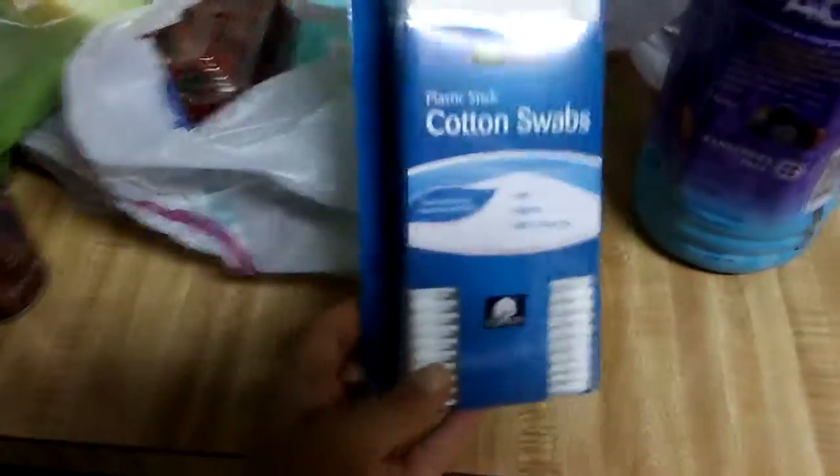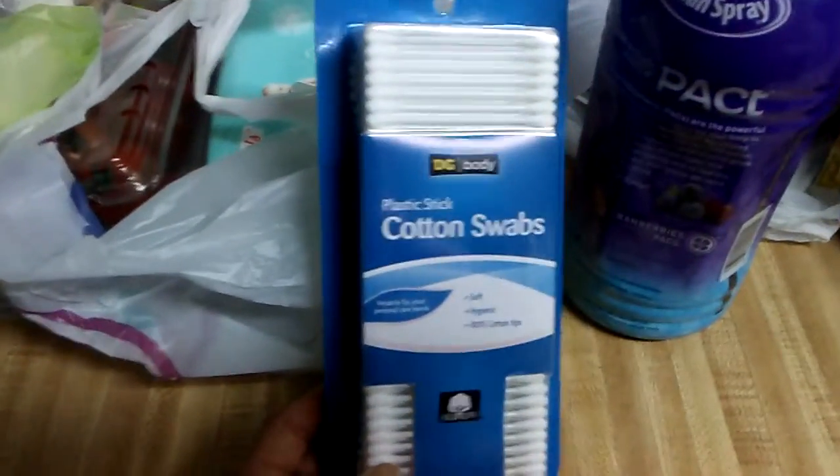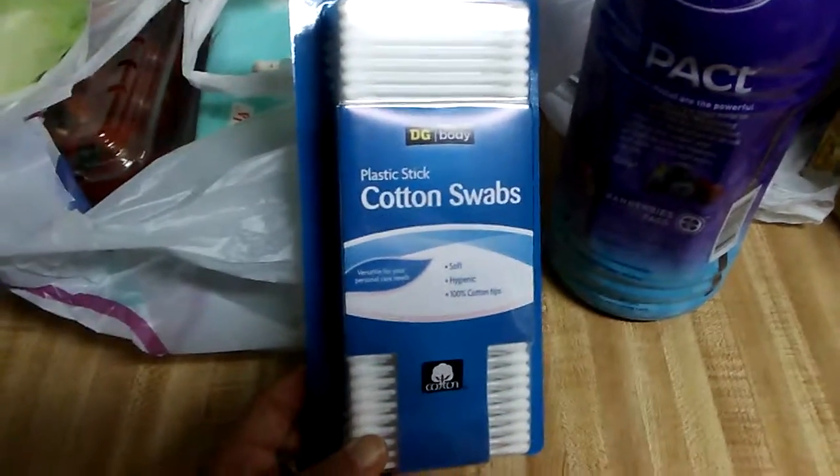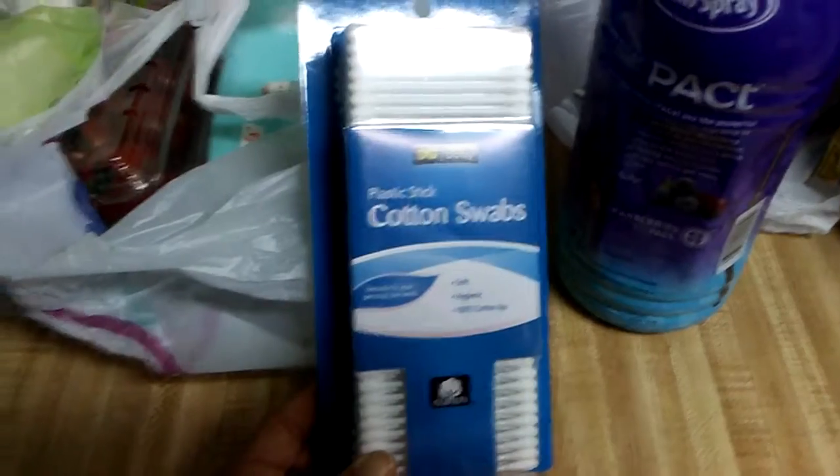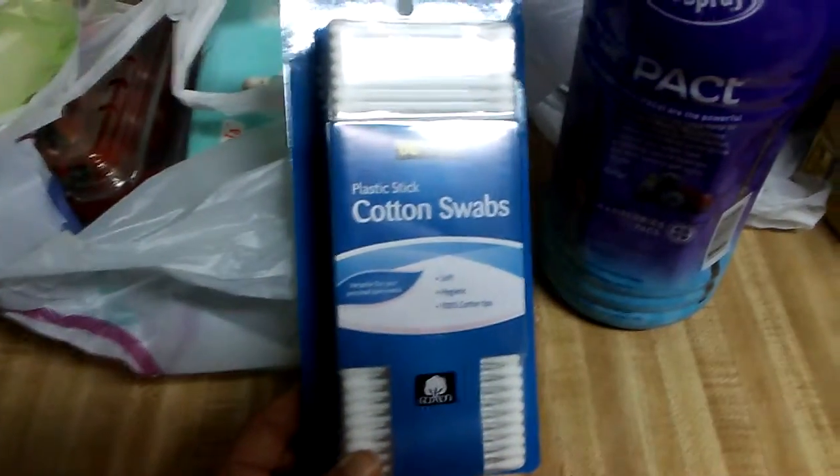These were $1 — they're 100-count cotton swabs. I needed these for my makeup and to apply the fake eyelashes, which I'll be wearing on Sunday because I'm going to an event.